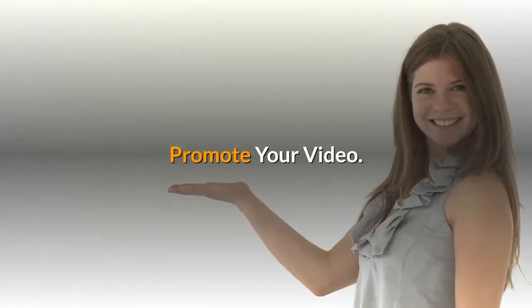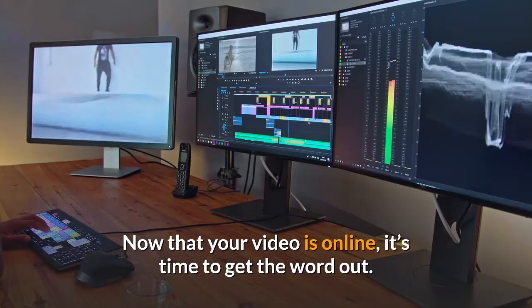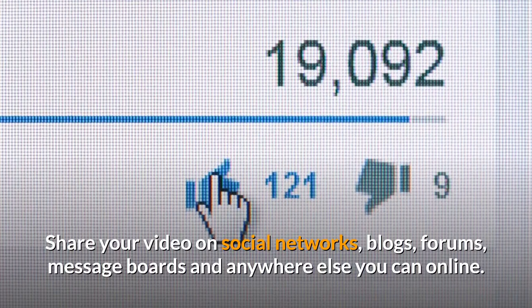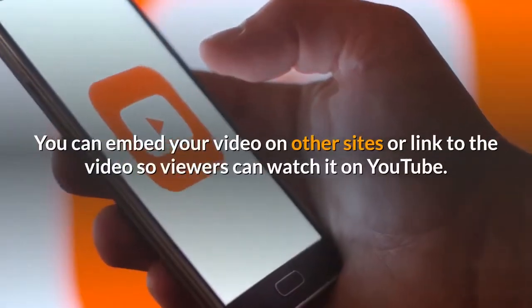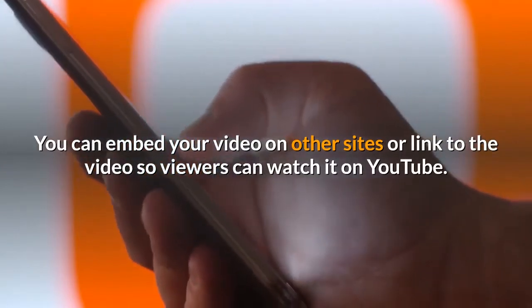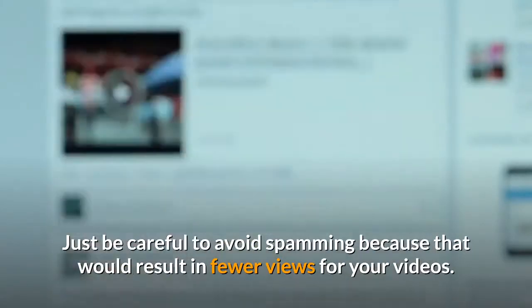Promote your video. Now that your video is online, it's time to get the word out. Share your video on social networks, blogs, forums, message boards, and anywhere else you can online. You can embed your video on other sites or link to the video so viewers can watch it on YouTube. Just be careful to avoid spamming, because that would result in fewer views for your videos.